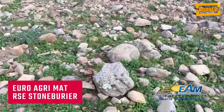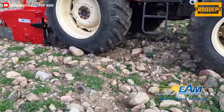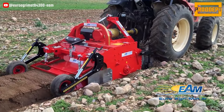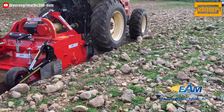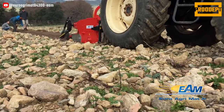RSC Stone Barrier stands out with its ability to create a perfect soil layer by burying stones beneath the ground. Thus, it not only levels the soil surface but also eliminates the adverse effects of stones. Additionally, combined with the bed-forming shaping feature, it prepares an ideal groundwork for garden beds and agricultural fields.